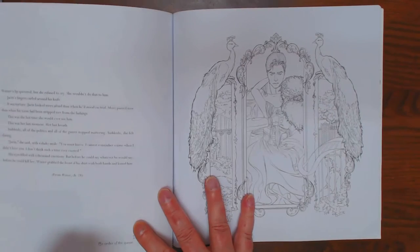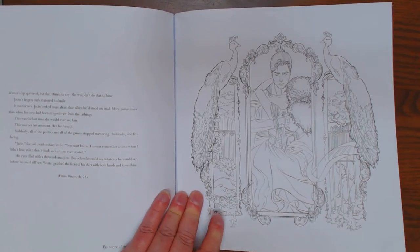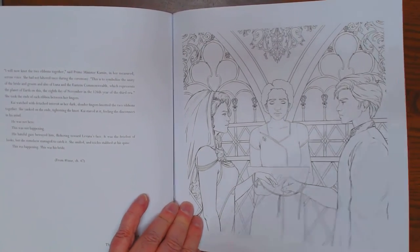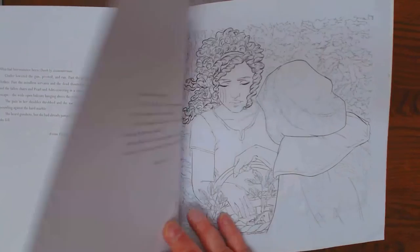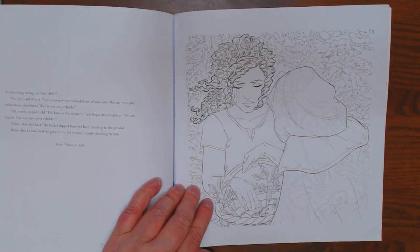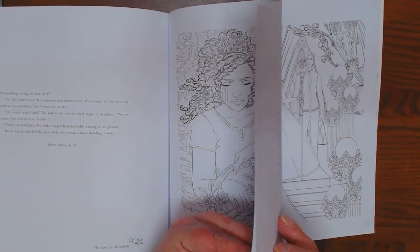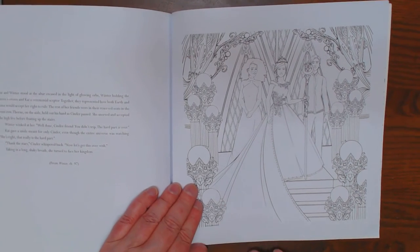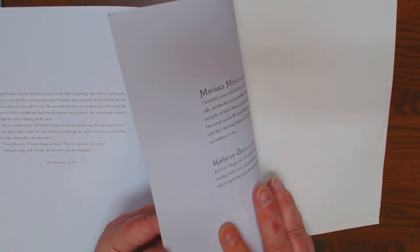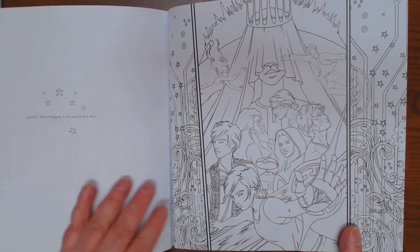Infiltrating the Royal Wedding. By Order of the Queen. The Royal Wedding. Cinder's Trial — I don't know what she's on trial for. The Queen's Deception. Beneath the Glass — so we have Cinder, and then we have whoever this is, like a Sleeping Beauty. And there we have the Coronation. And they all live happily to the end of their days — how nice.